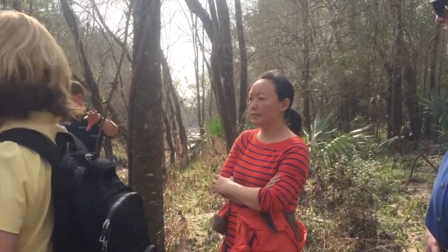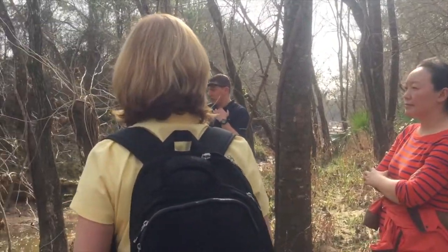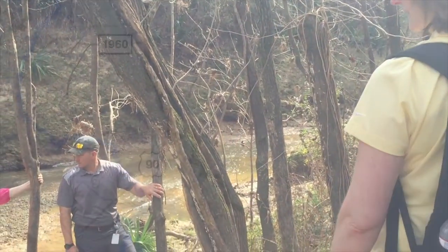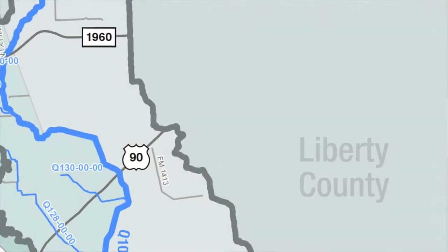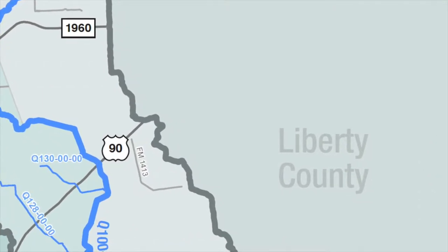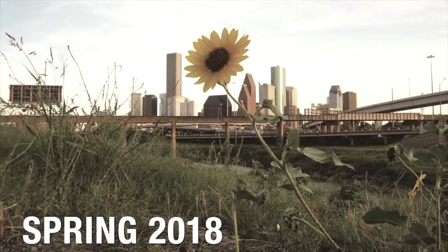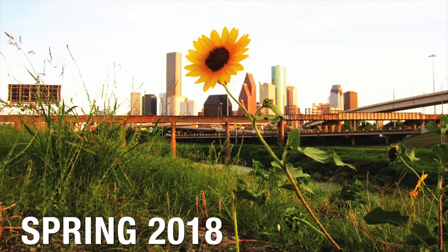Next, the project team will evaluate potential flood reduction projects for the main stem and tributaries included in the study. Finally, this information can be used by neighboring Liberty and Chambers counties for effective stormwater management planning. The study is expected to be completed in the spring of 2018.